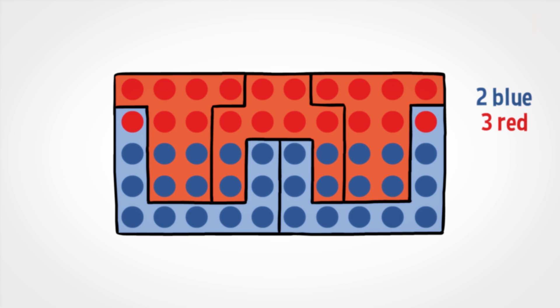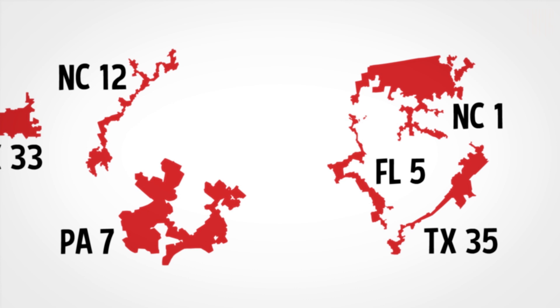Here's how it works. This rectangle has 60 blue circles and 40 red circles, but can be divided into two blue districts and three red districts, giving the red side the advantage. Republicans used their new control over state legislatures to gerrymander on a grand scale — and it worked, like gangbusters.